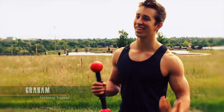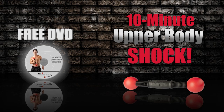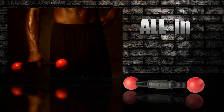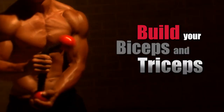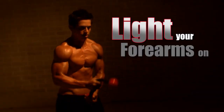Gonna have to switch arms now. Order now and you'll also receive this free 10-minute upper body shock workout DVD. It's the brand new, all-in-one, revolutionary way to build your biceps and triceps, sculpt your chest and shoulders, and light your forearms on fire.